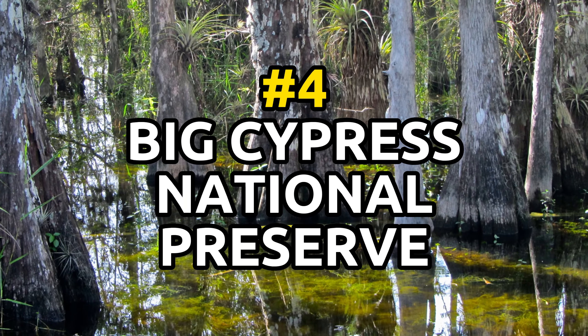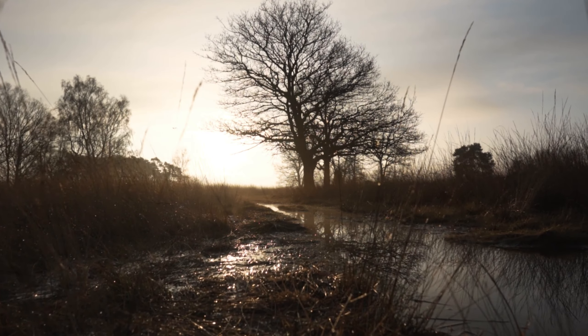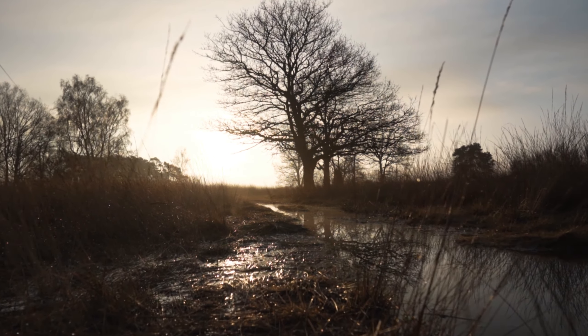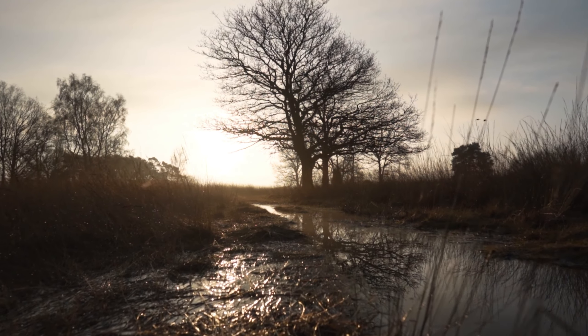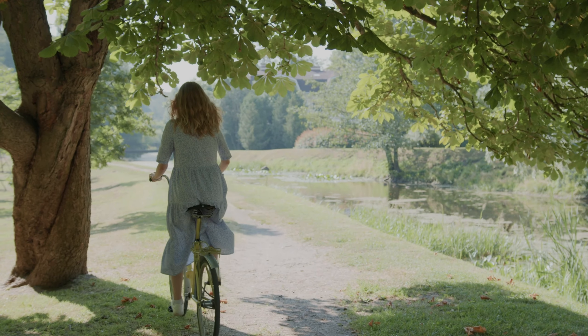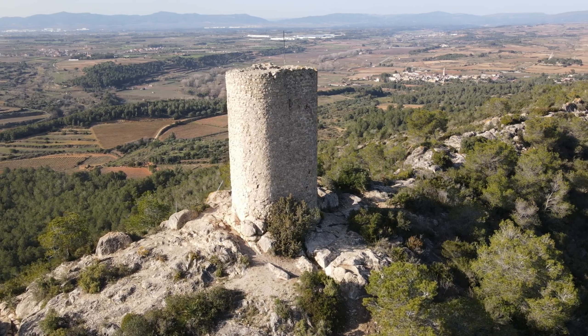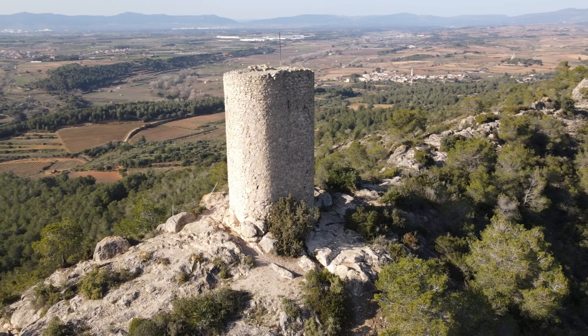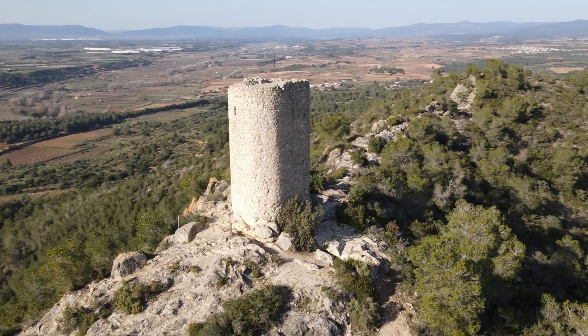Number 4: Big Cypress National Preserve. This preserve covers over 720,000 acres of wetlands, pine rocklands, and cypress domes. Visitors can hike, bike, or drive on the park's scenic roads and explore some of the unique limestone paths. The park has an observation tower which offers visitors a panoramic view of the preserve, and several campgrounds are available nearby for convenience.